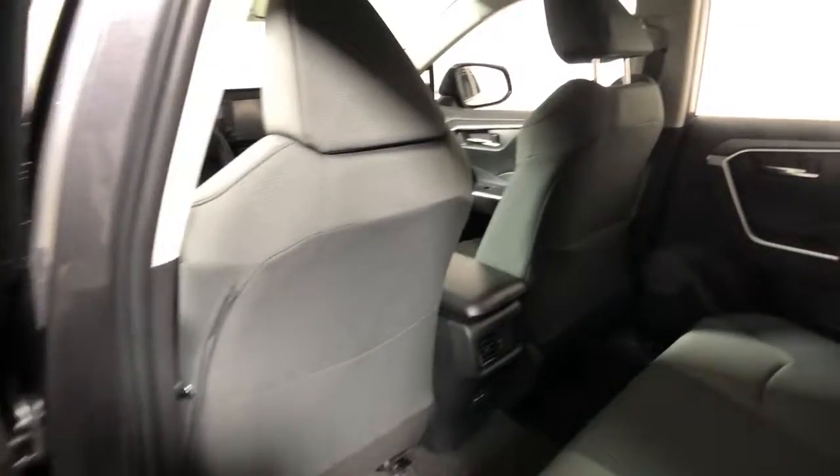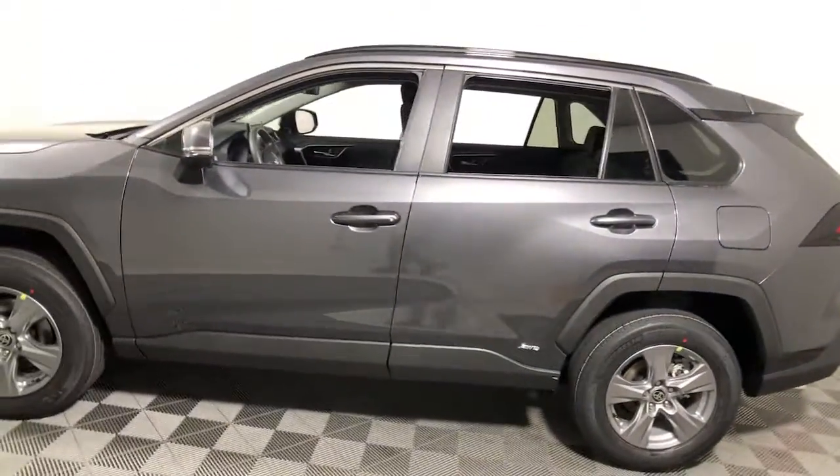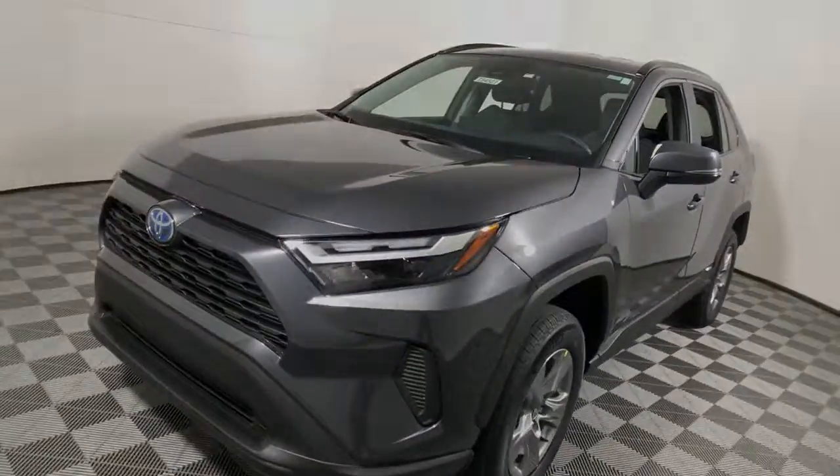And its ample cargo capacity, driver assistance tech, and multimedia infotainment system give you the confidence to relax and enjoy the drive. The following are some of this vehicle's highlighted options: keyless entry, fog light.